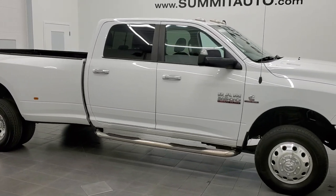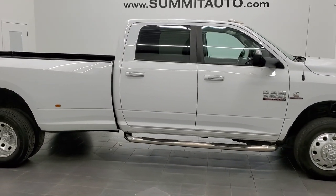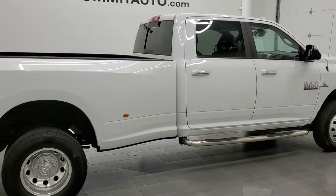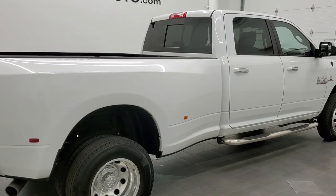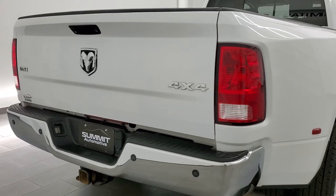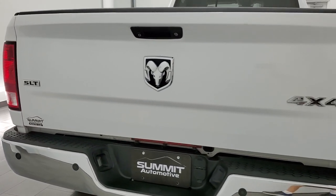This 2016 Ram 3500 Crew Cab Long Box Dual Rear Wheel is stock number 12038Z. We are here at Summit Automotive in Fond du Lac, Wisconsin — your new and used Ram and heavy duty truck headquarters.